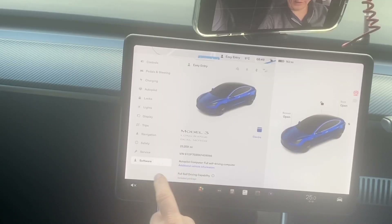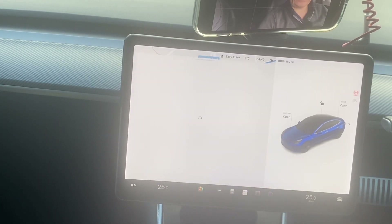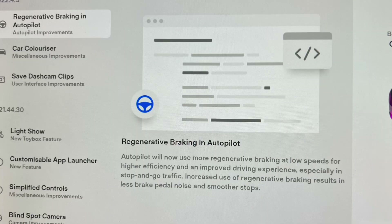But what did we get? Well, let's have a look. So we go into the release notes, and we've got three things. Number one: regenerative braking. Number two: car colorizer — yes, that is something everybody wants, we'll get into that shortly. And save dash cam clips and user interface improvements.